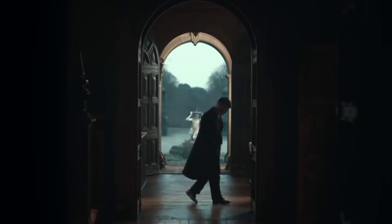Remember, it's not just about the clothes you wear — it's about the confidence with which you wear them. So go ahead, channel your inner Tommy Shelby and step into a world where style is a language spoken without words.